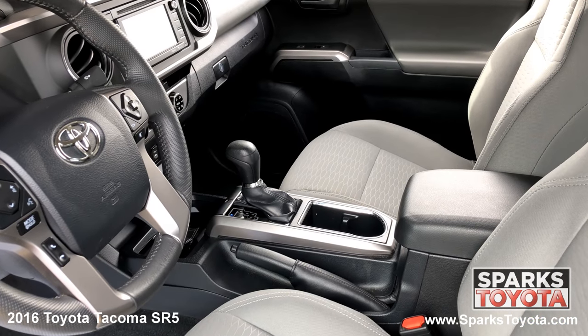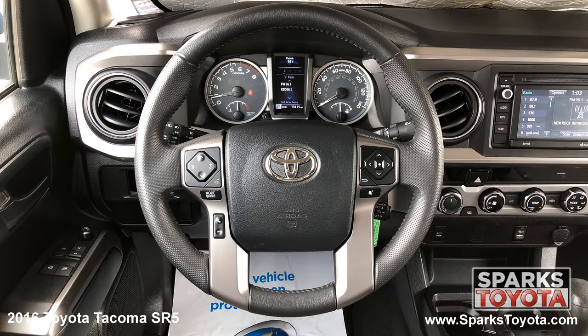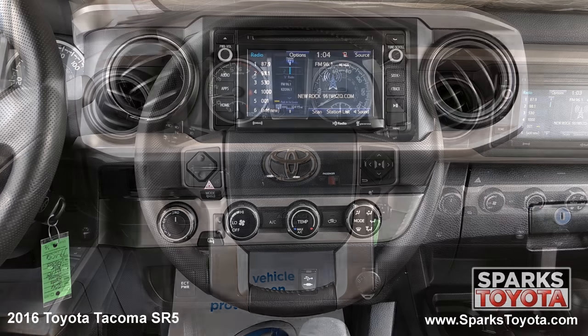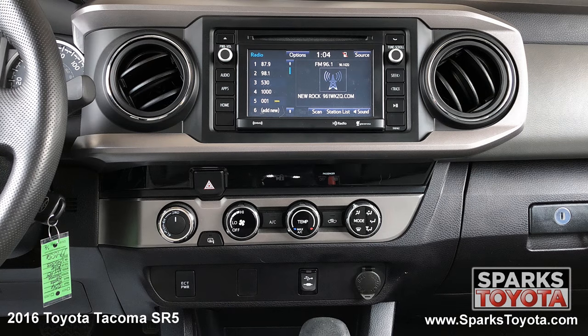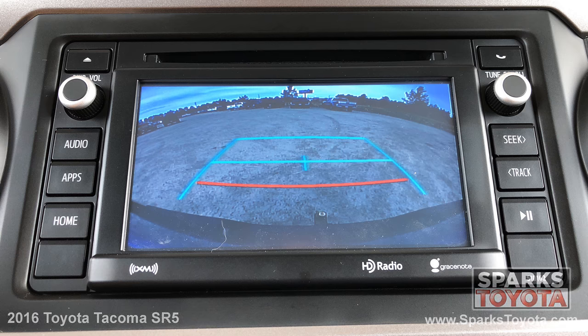The front row adjustable fabric bucket seating, selective service internet, a locking glove box, a power outlet, a leather steering wheel with convenience controls, the easy to use entertainment and navigation touch screen with a CD player and Bluetooth, and a backup camera to make backing up a breeze.